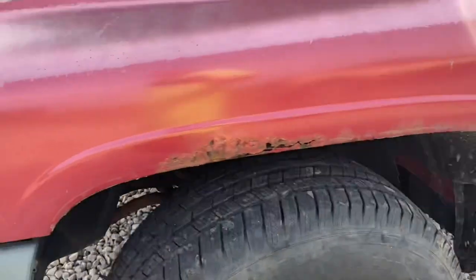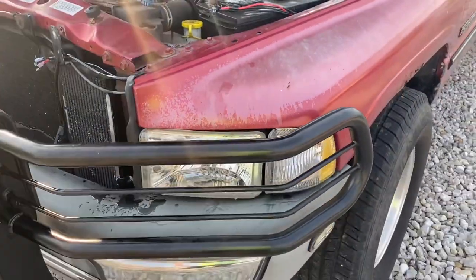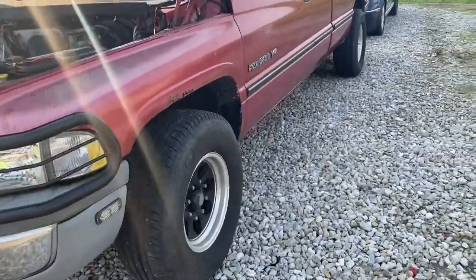Hey guys, welcome back to another video on the Project Auto YouTube channel. Thanks so much for stopping by. In today's video, as you can see, we are here with the '97 Dodge Ram 2500 with the V10.